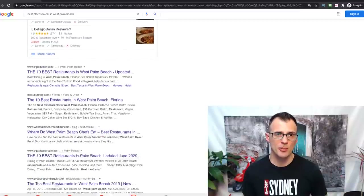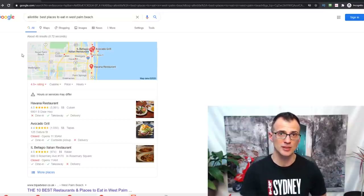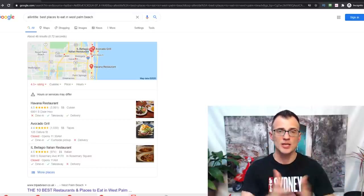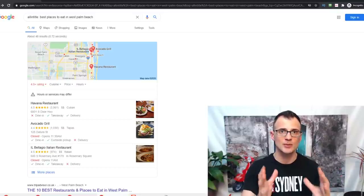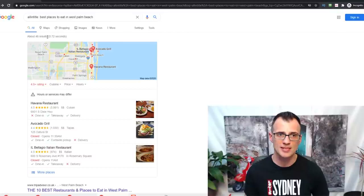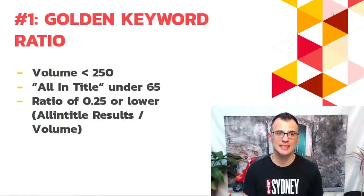It's actually beneficial when applying the Golden Keyword Ratio to search this way, because pages that include the keyword in their title are what Google considers most relevant. This gives you a true, clear representation of how many high-relevancy pages Google will consider. The lower the allintitle number, the better that keyword is and the better Golden Keyword Ratio you'll get.